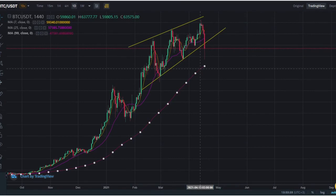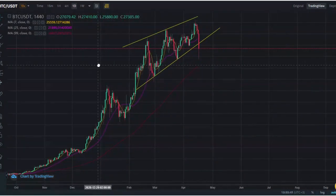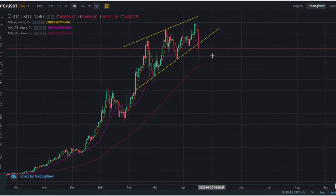The MA99 — which if you heard in my previous video — we haven't touched this since way back in October of 2020. That's a record by about two months. That's unprecedented for Bitcoin.